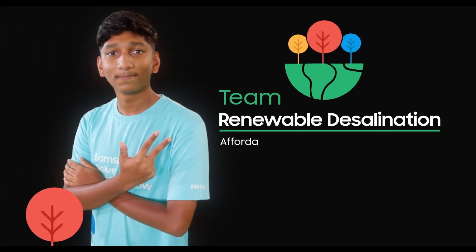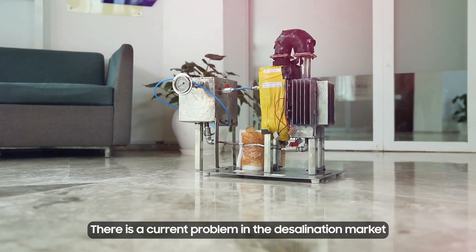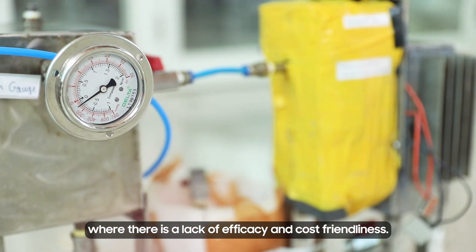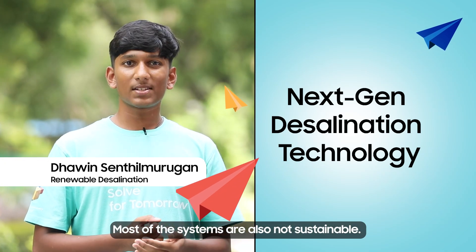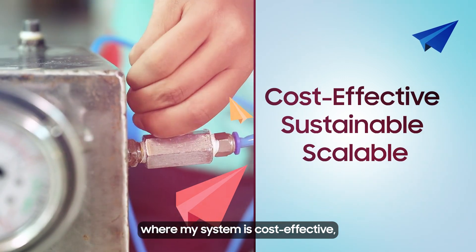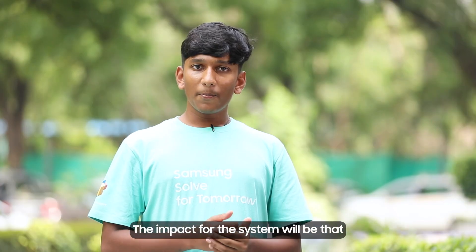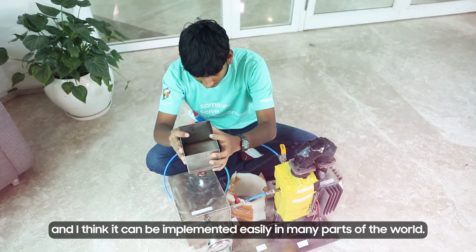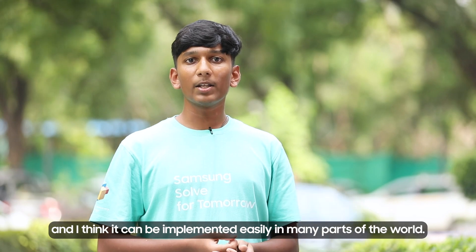Renewable Desalination has designed an affordable desalination system. There is a current problem in the desalination market where there is a lack of efficacy and cost-friendliness, and most systems are also not sustainable. My system addresses these three aspects — it is cost-effective, it is sustainable, and it is efficient. The impact will be that millions will get access to clean drinking water, and it can be implemented easily in many parts of the world.